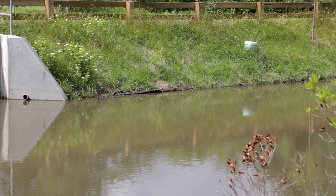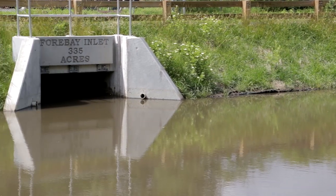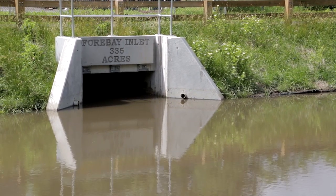You have a forebay at the start of a wetland, and that allows for sedimentation. Essentially it allows those heavier sediments in the stormwater, as it's conveyed into the wetland, to settle out of suspension and then at a subsequent point in time be collected manually by equipment that the city uses in that space.